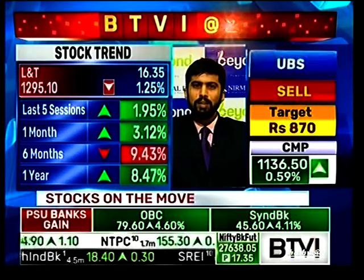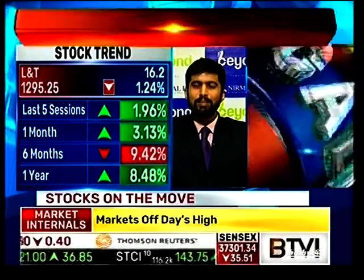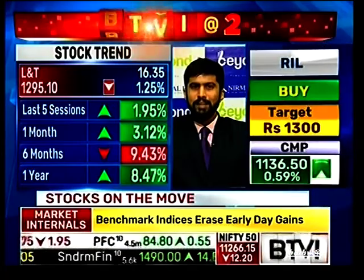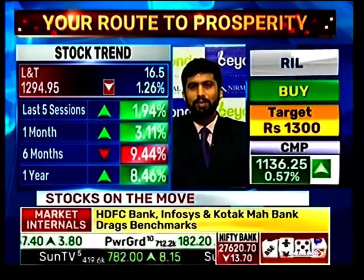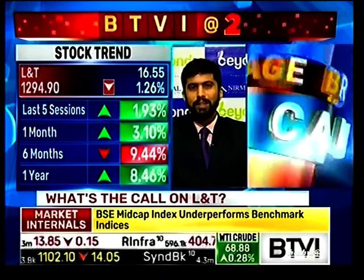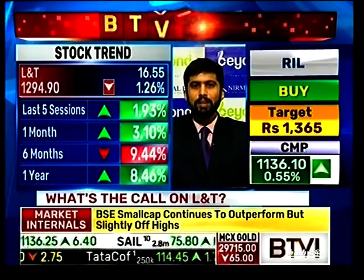L&T needs a huge breakout above 1,400 to witness aggressive buying. There are no incremental longs being built in this counter; however, deliveries have been pretty good and it is just a matter of time before the breakout comes. Wait for that breakout above 1,400 to add incremental positions. However, from a trading perspective, one can buy at 1,260-1,270, keep a stop loss of 1,240, and expect 1,400 to come.